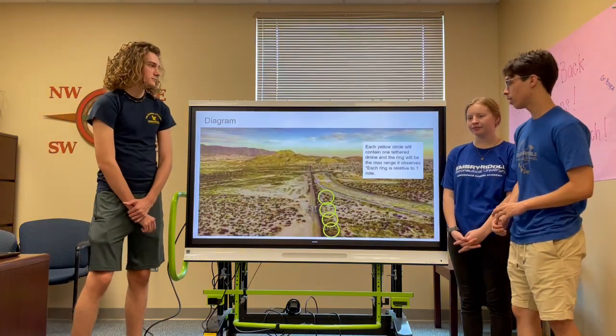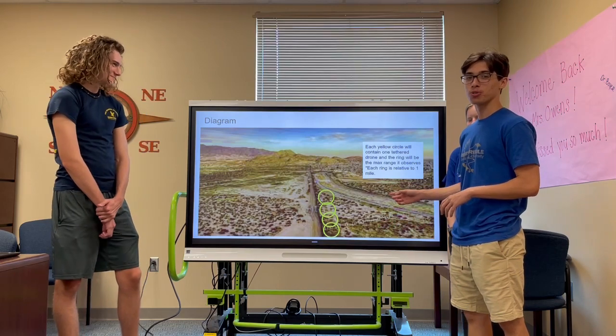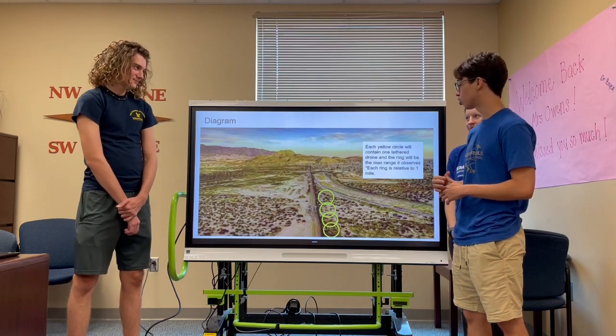Right here we have a diagram of the border, and these four circles represent where our drones will be flying. We plan on having at least ten up at once, and each circle is about a mile in diameter, so each drone will be patrolling that area.